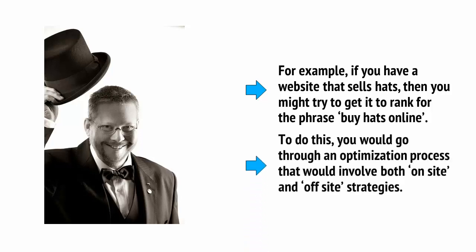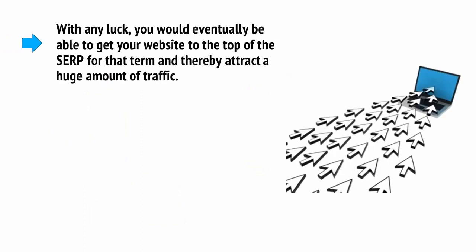To do this, you will go through an optimization process that would involve both on-site and off-site strategies. With any luck, you would eventually be able to get your website to the top of the SERPs — that's the search engine results pages — for that term, and thereby attract a huge amount of traffic.